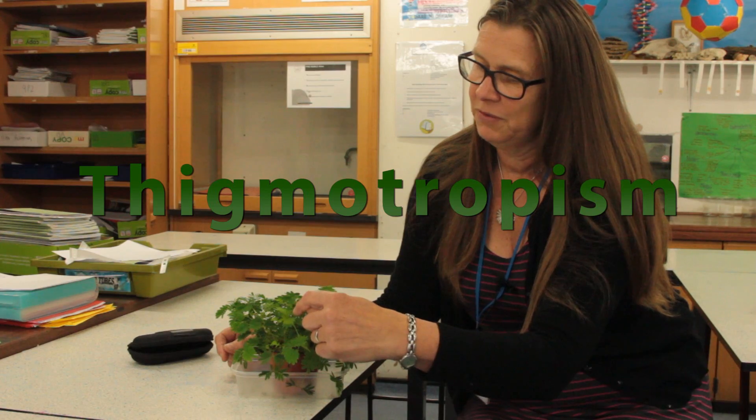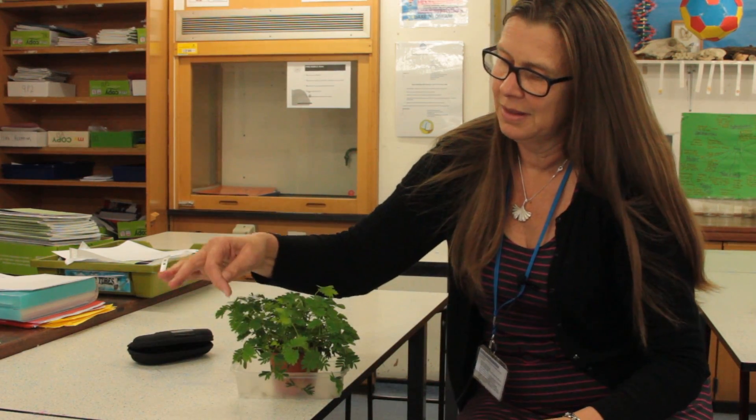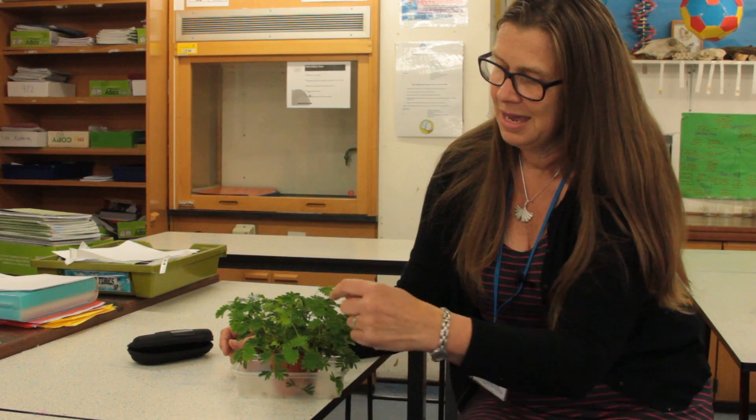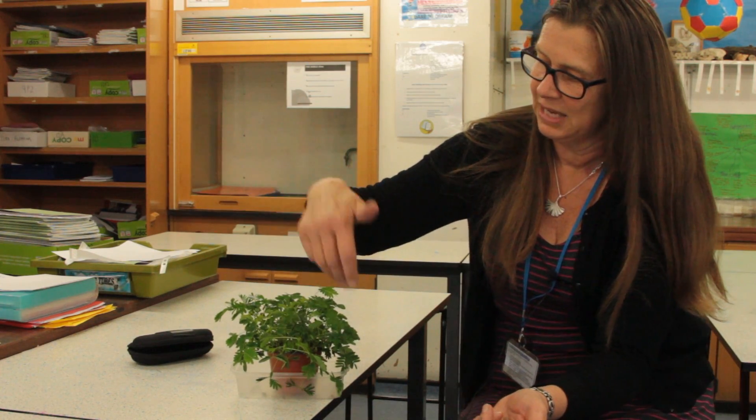I don't know if you'll be able to see this, but if you just stroke your finger down there, it actually just collapses and closes up. I'm doing it a bit roughly now just to get the effect, but it just collapses.